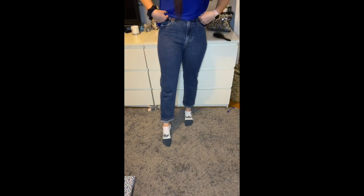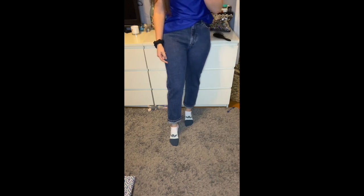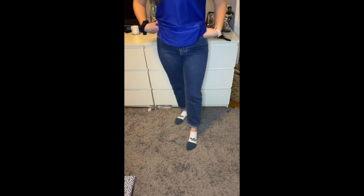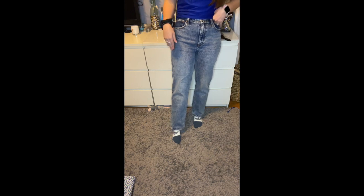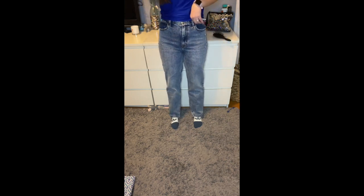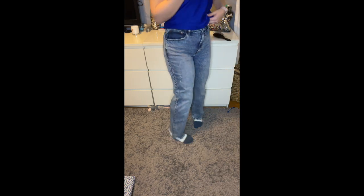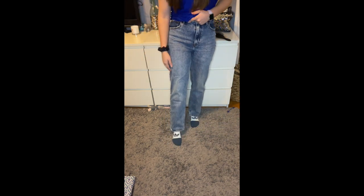I got these jeans from Abercrombie — they have somewhat of a mom-ish wash, they're dark with no rips, and I thought they were cute. These are also from Abercrombie — straight jeans, since I usually only have mom jeans or skinny jeans. I thought they'd go perfect with those cute sneakers I showed and my white Adidas. I realized after buying them they were short length instead of regular, but it ended up working perfectly.